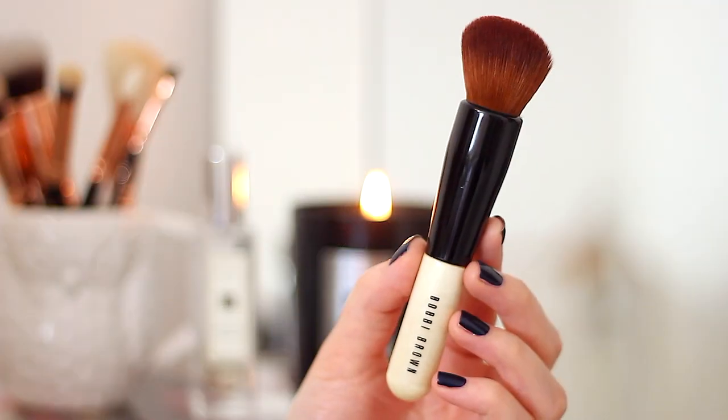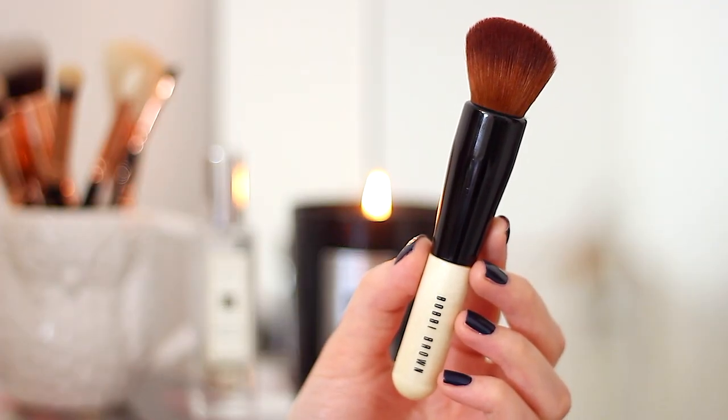I have a very small selection of favourites to show you but they're definitely worth talking about because they are all amazing. The first one comes from Bobbi Brown — this is actually a Christmas present. I was very excited and felt very lucky to get it because I've wanted it for absolutely ages; it's been on Christmas and birthday lists for a long time. It's the Bobbi Brown Full Coverage Face Brush.